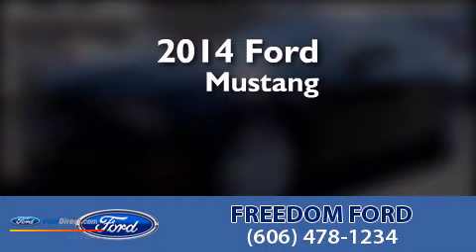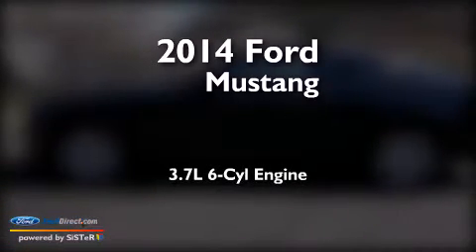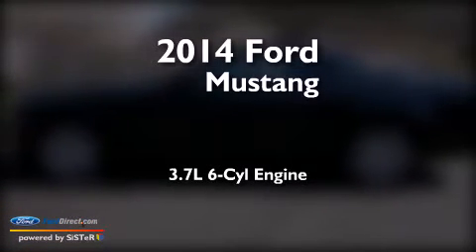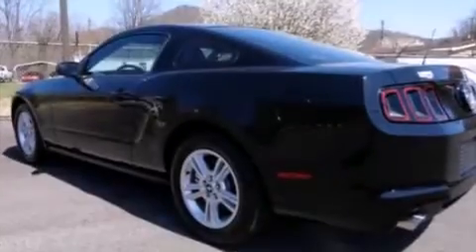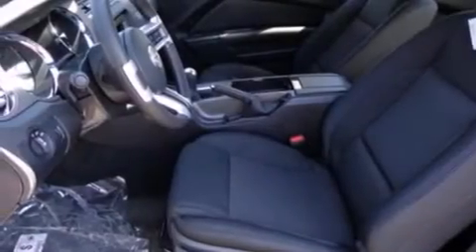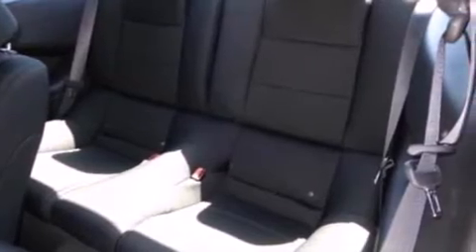This is a brand-new 2014 Ford Mustang. It has a 3.7-liter six-cylinder engine and a six-speed manual transmission. Its top features include a premium audio system, a multi-link rear suspension, alloy wheels, and traction control and stability control systems.